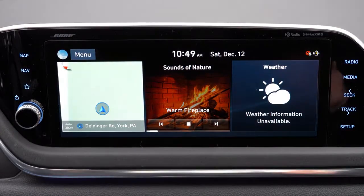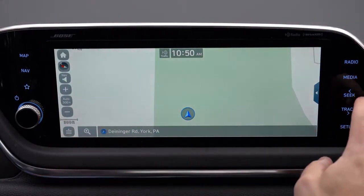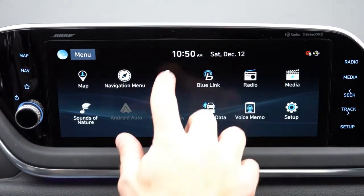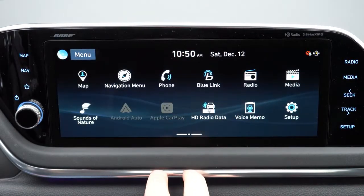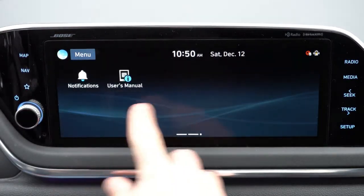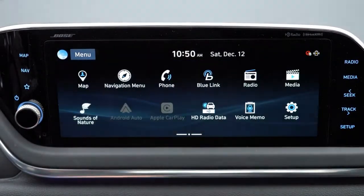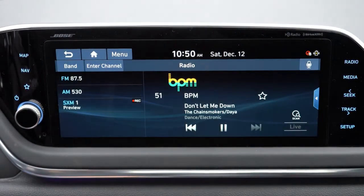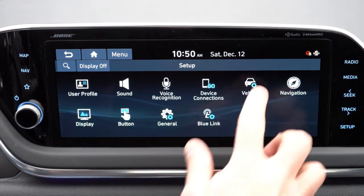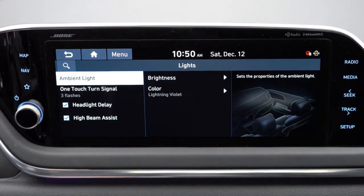The tech screen is an 8-inch color touchscreen on SE, SEL, and SEL Plus, while the Limited gets a 10.25-inch display (also optional on SEL Plus). All trims include Bluetooth, audio streaming, Android Auto, and Apple CarPlay. The 10.25-inch screen adds factory navigation and an ambient sound feature — you can choose from Lively Forest, Calm Sea Waves, Rainy Day, Open Air Cafe, Warm Fireplace, and Snowy Village. Let's listen to that now.